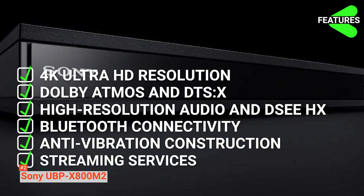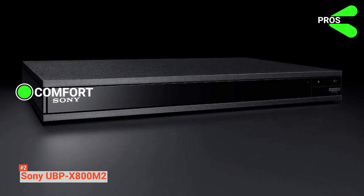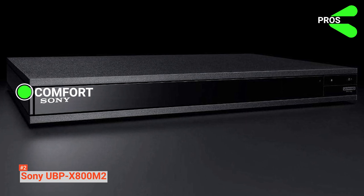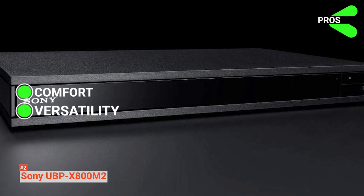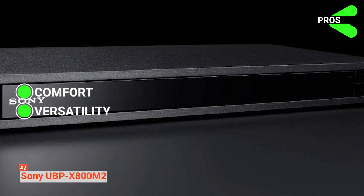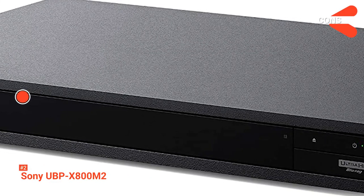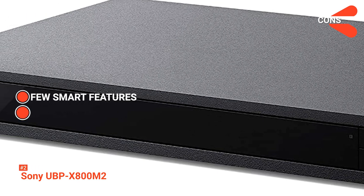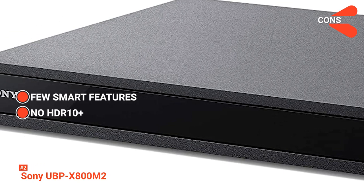The pros are Comfort — it features Dolby Atmos and DTS-X, which are the leading audio codecs favored by cinemas everywhere, providing you with the ultimate home entertainment experience — and Versatility — you have the option to send audio to your TV via HDMI and to a wireless speaker via Bluetooth connection at the same time. Meanwhile, the cons include fewer streaming services as compared to the Sony UBP-X700, and it has no HDR10+, which is a little disappointing, especially when its rival brands offer this feature.